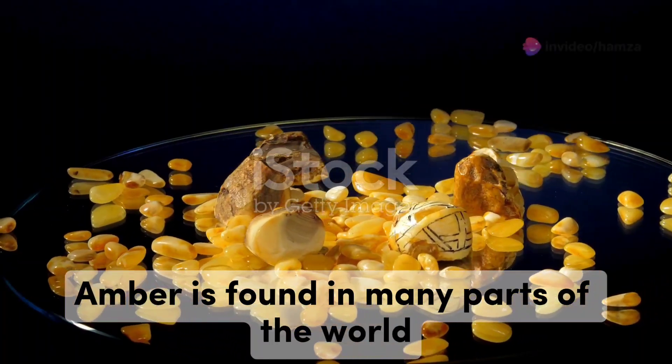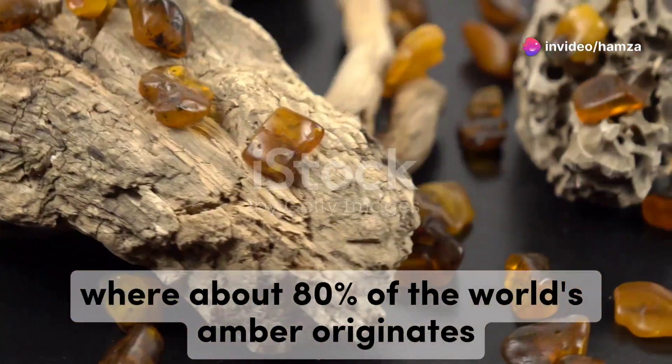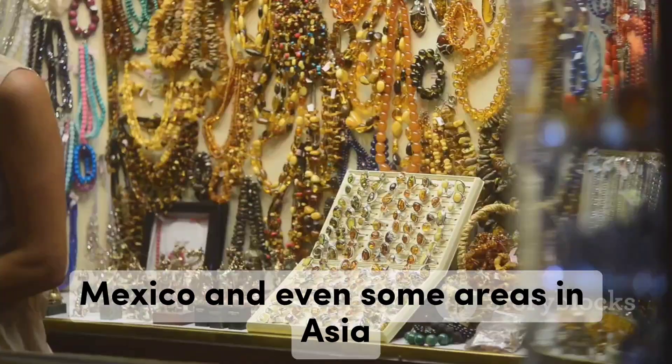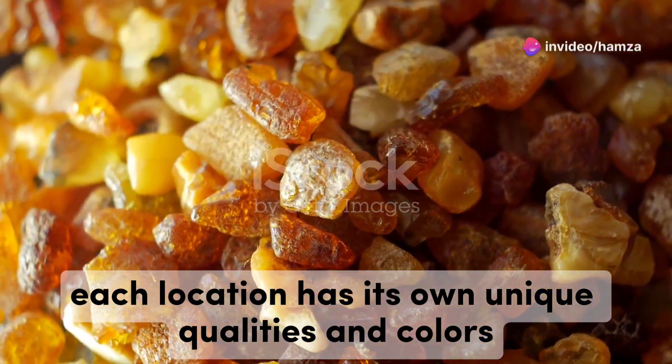Amber is found in many parts of the world. The most famous source is the Baltic region, where about 80% of the world's amber originates. Other significant sources include the Dominican Republic, Mexico, and even some areas in Asia. Each location has its own unique qualities and colours.